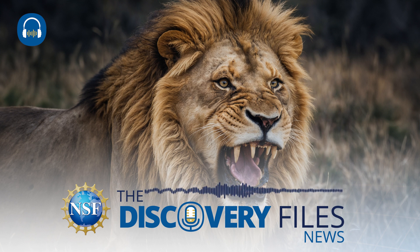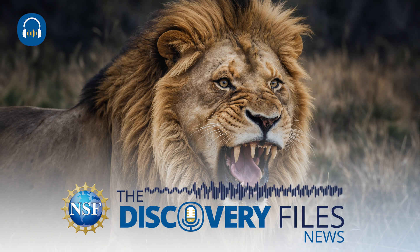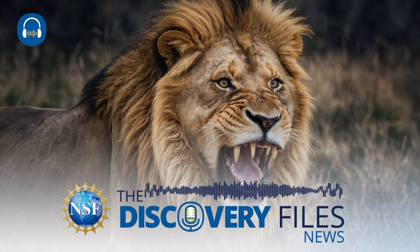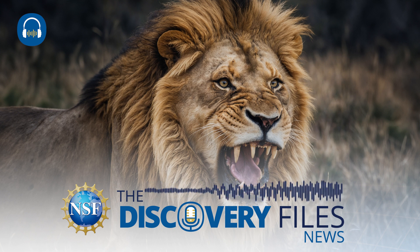The remains of those man-eating lions were sold to the Field Museum of Natural History in Chicago in 1925. In the 1990s, a researcher there found the skulls in storage and noticed that thousands of broken and compacted hairs had accumulated in the lions' damaged teeth during their lifetimes. A collaboration including NSF-supported researchers from the University of Illinois at Urbana-Champaign extracted mitochondrial DNA from the hair samples found in the lions' teeth, revealing insights into their diet.